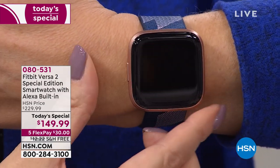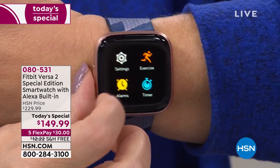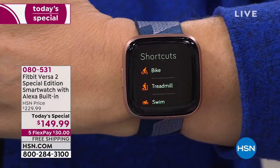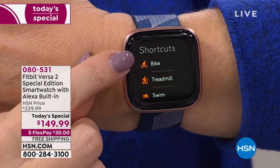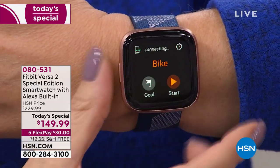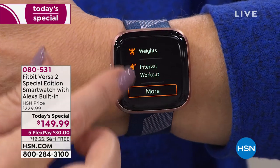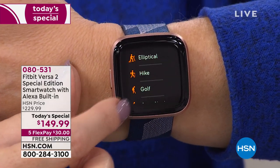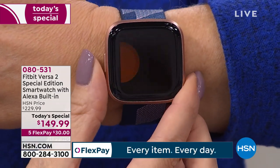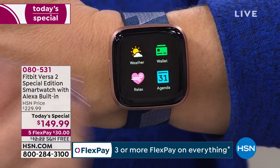Fitbit will automatically track your exercise whether you're on an elliptical, doing a workout, walking, biking, or swimming — it automatically knows and tracks it. If I want to use connected GPS like for a bike ride, I pop into exercise, click start, stop at the end, and it maps the route right in the app. You can also manually track exercises like golfing or hiking if you prefer.